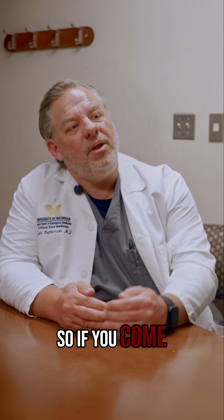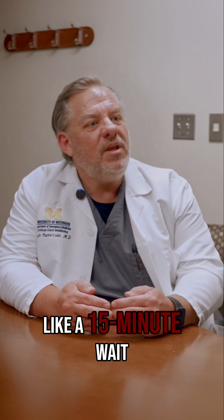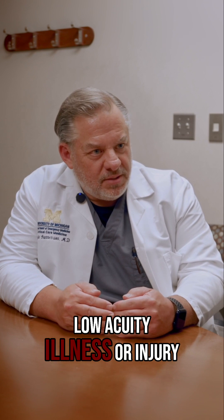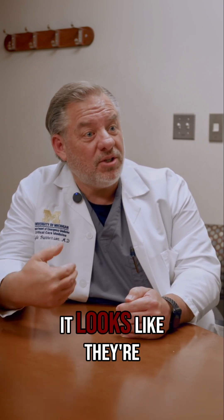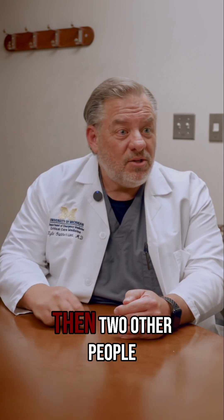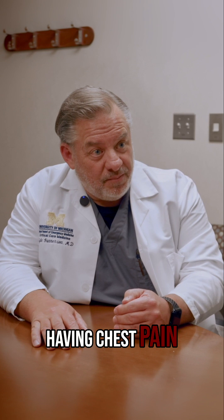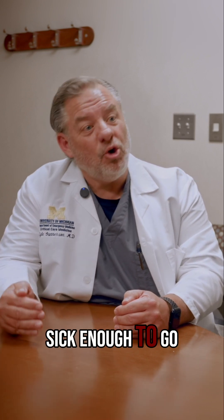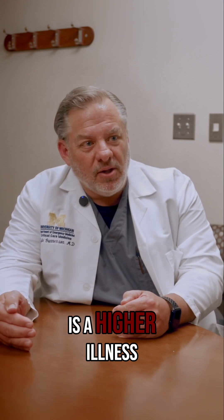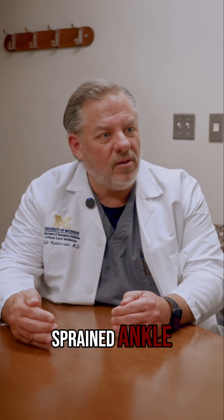So if you come into the emergency department and have what looks like a 15-minute wait and you have a low acuity illness or injury, as you're waiting there, somebody comes in and it looks like they're having a stroke. That patient gets in front of you, and then two other people come in and they're having chest pain. They may not be sick enough to go immediately right back, but that chest pain is a higher illness or injury acuity issue than what you have with the sprained ankle.